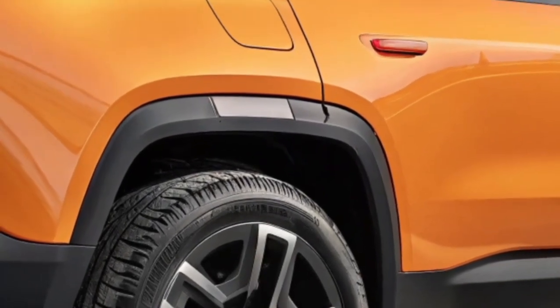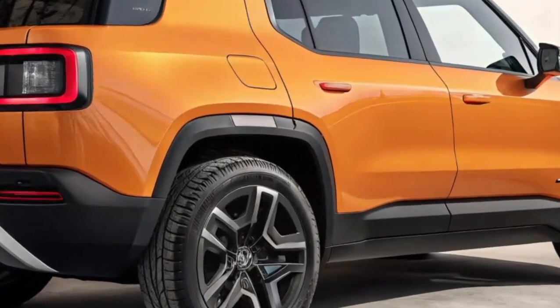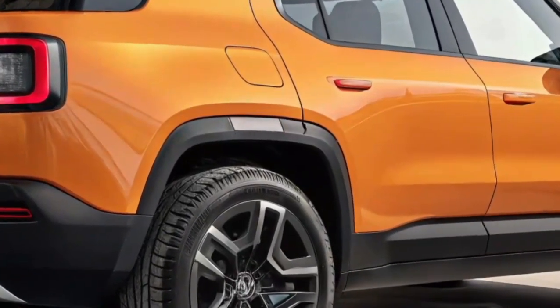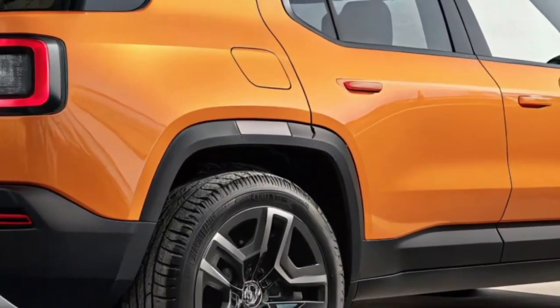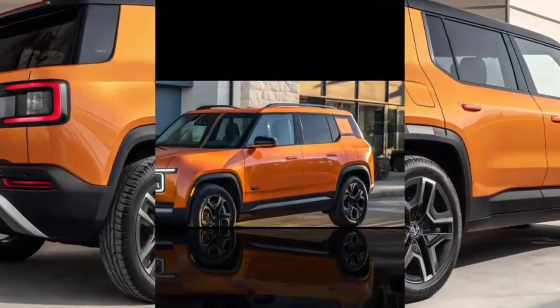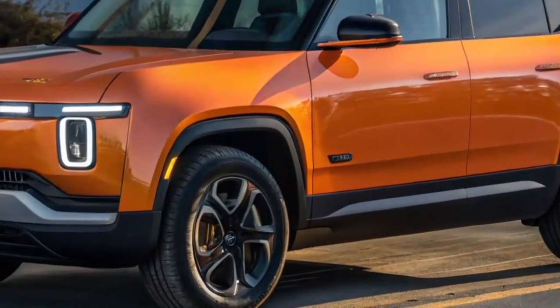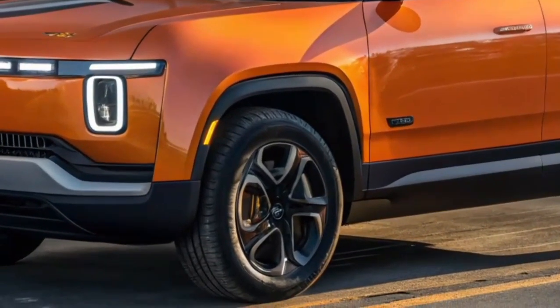At first glance, the 2025 Rivian R2 carries the brand's instantly recognizable DNA. The oval-shaped headlights, boxy stance, and clean lines connect it to the larger R1S and R1T models, but the R2 has its own character. It's smaller, more approachable, and designed for those who want adventure-ready capability in a package that's easier to live with in urban environments.